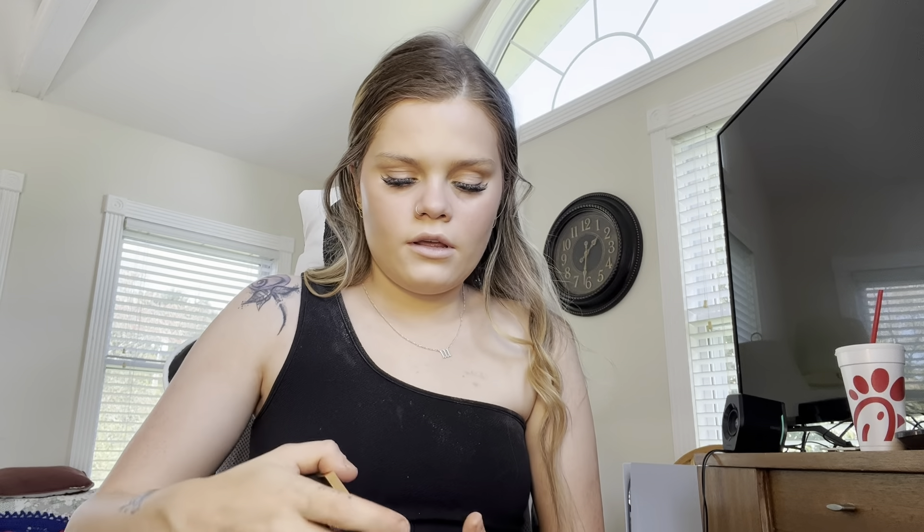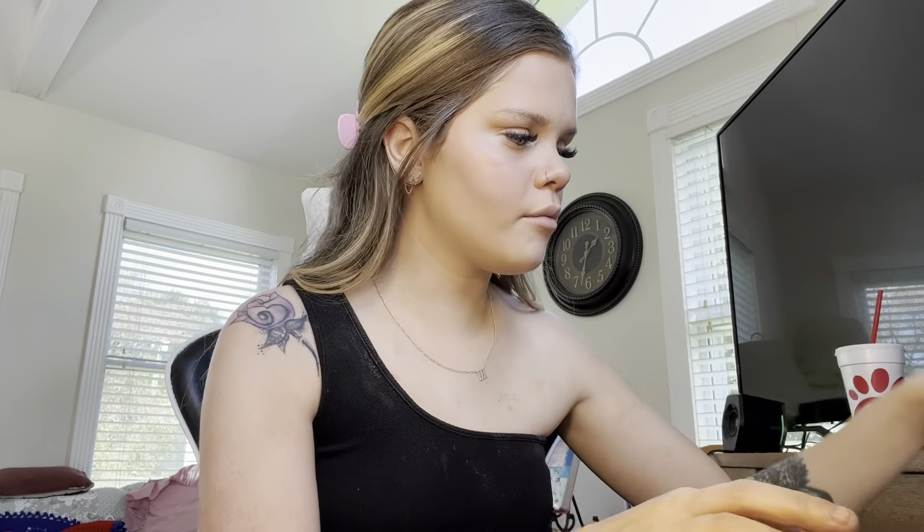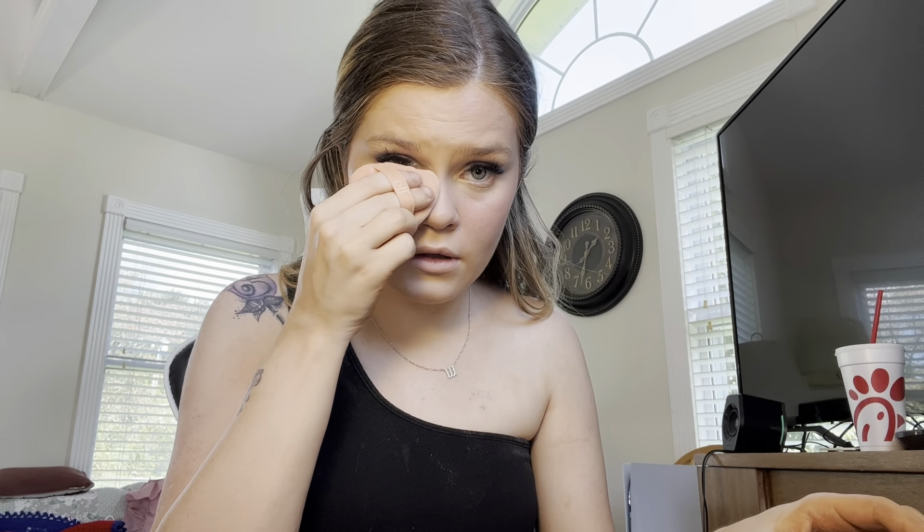Now I'm gonna contour my nose with the cream bronzer — just kind of going over and contouring the nose. Then I use my little puff and go around my nose where I contoured it.